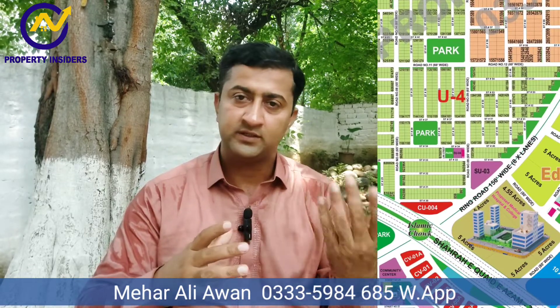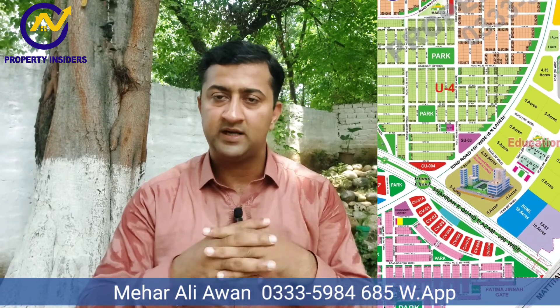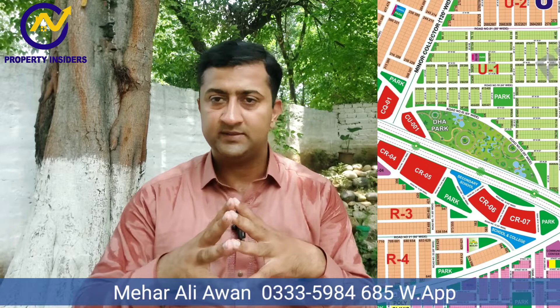On that main road, there is direct access to Sector U. It has a 10-marla road and also an 8-marla road. It is also getting a position. As soon as construction starts here, the rates of Sector U will definitely start improving.